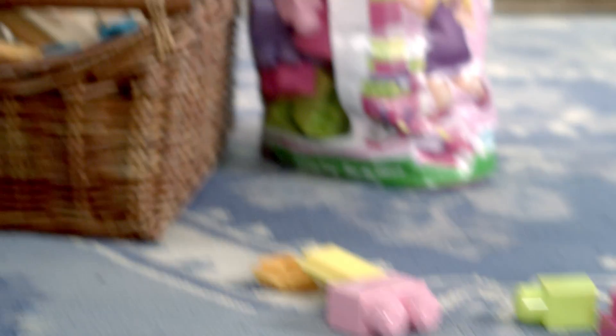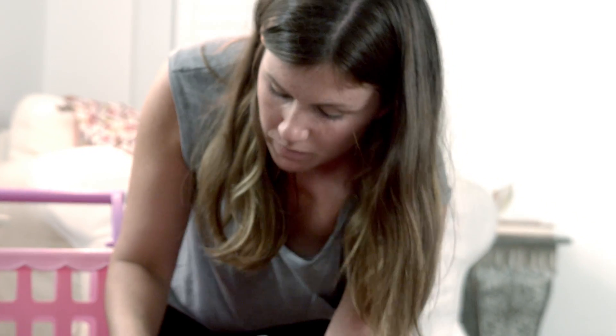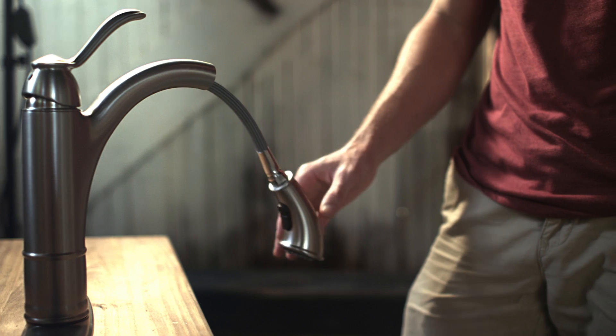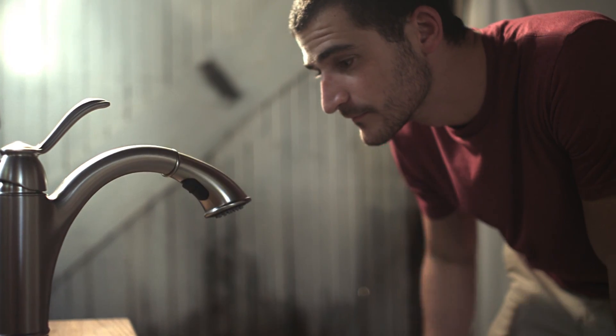Parents are always complaining how their kids are going around leaving toys everywhere. So I was inspired by the Reflex technology from the Moen Faucet because it puts itself away. And it had me thinking, what if other things can put themselves away, like toys?